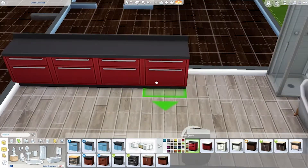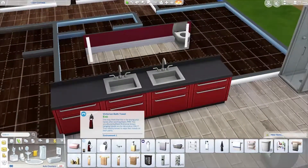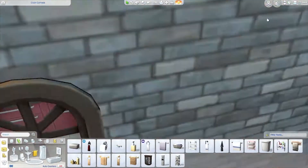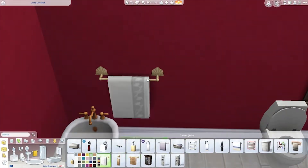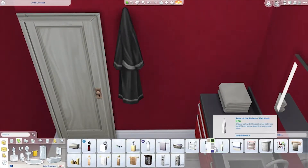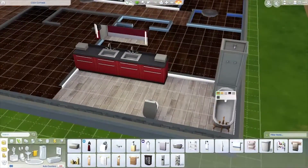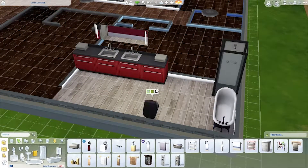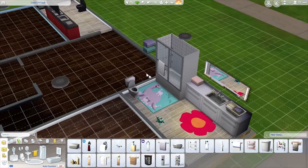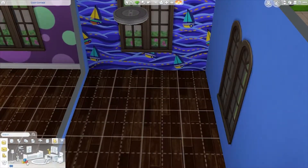I spent a lot of time on the master bedroom and bathroom, really decorating it — trying to make it feel not fancy but more grown-up, because the other bathroom has such a child feeling to it. There's the little dinosaur mat and flower mat for the kids, but I wanted the master bathroom to feel more sophisticated.